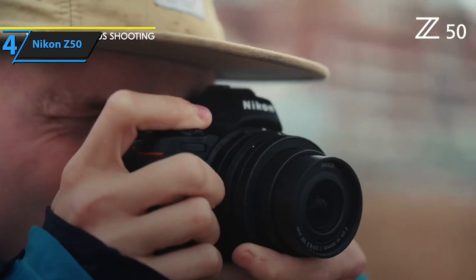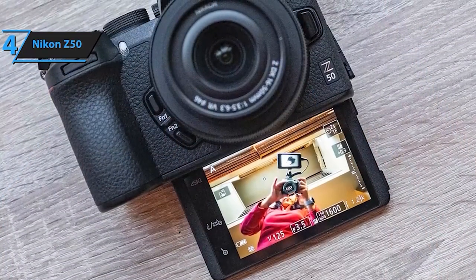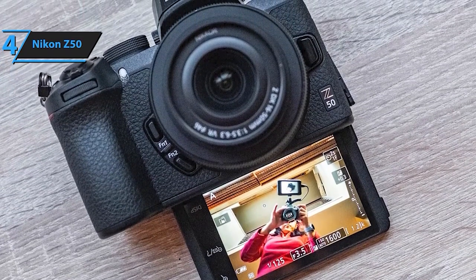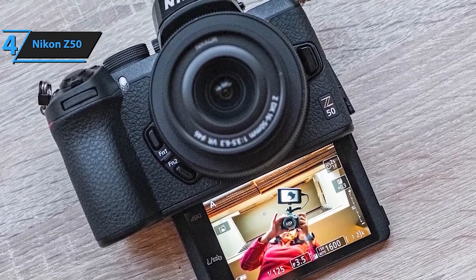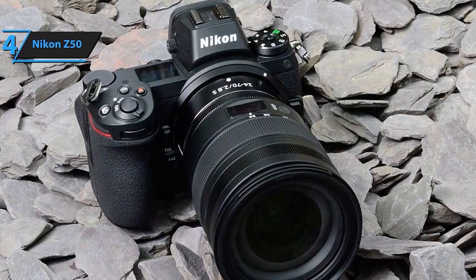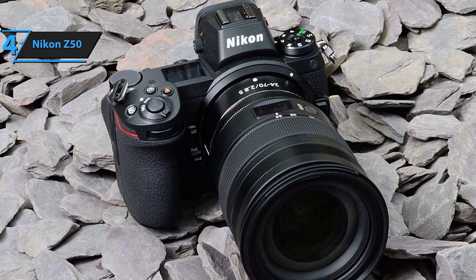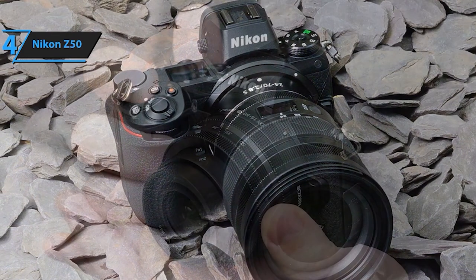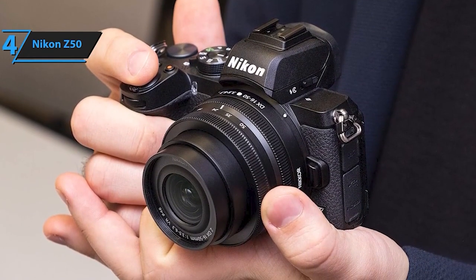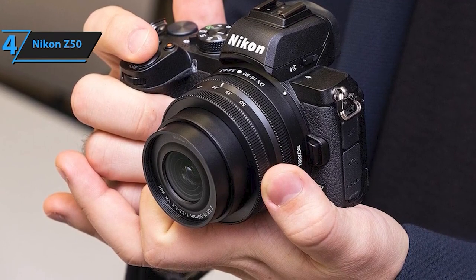Capture cinematic 4K/UHD movies at 30p without any crop factor limitations, allowing for stunning video production. Additionally, you can shoot slow-motion footage in full HD, and the camera enables the creation of 4K time-lapse sequences directly in camera. Experience a seamless shooting process with the ultra-sharp electronic viewfinder at 2360K dot, providing a natural and clear view similar to a DSLR optical viewfinder. The large tilting touchscreen LCD monitor at 1040K dot offers smartphone-style touch controls, providing flexibility for shooting videos or self-portraits.